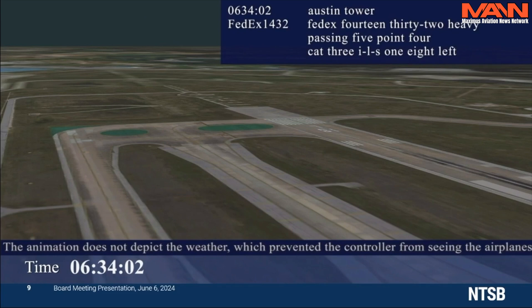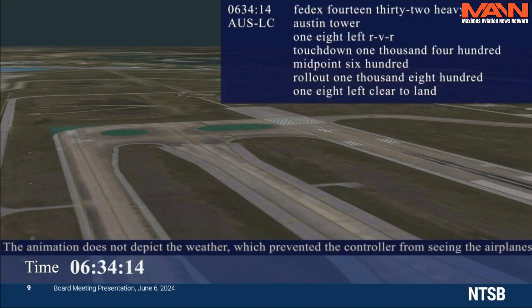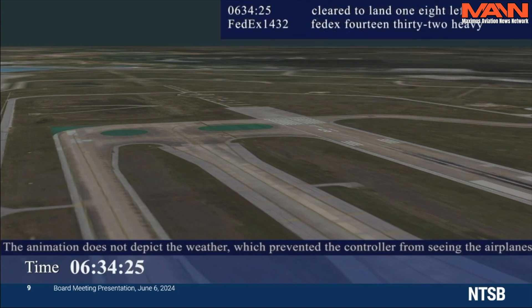For that, Cat 3, I left, 1-8 left. FedEx 1432 heavy, Austin Tower, 1-8 left, RVR touchdown 1,400, midpoint 600, rollout 1,800. 1-8 left, FedEx. As a heading, Atlanta, 1-8 left, FedEx 1432 heavy.